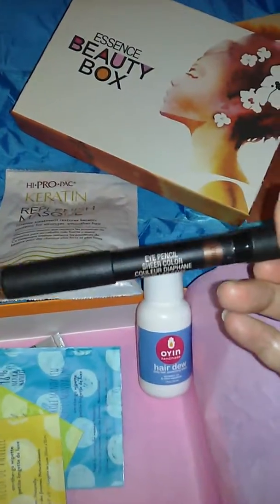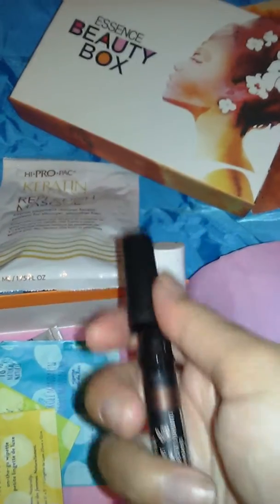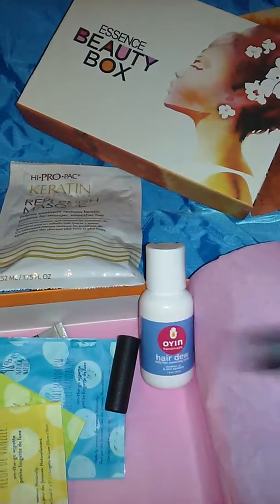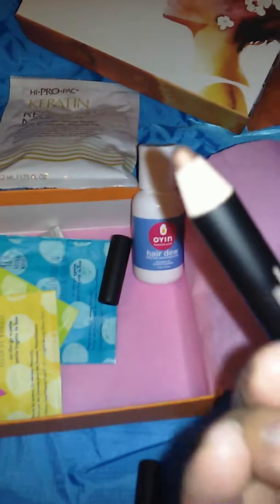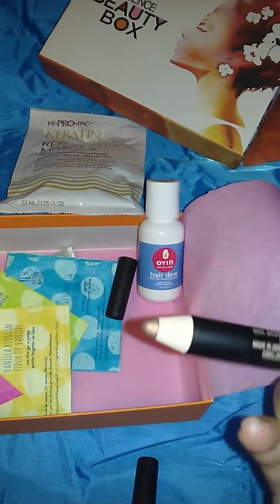And the last one is a makeup item. It is an eye pencil where one side is a smudge brush and the other side is the eyeshadow, which is a copper color.